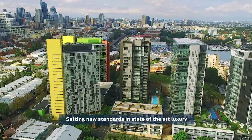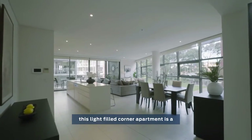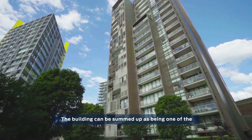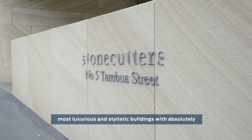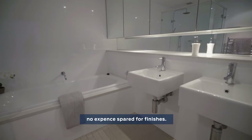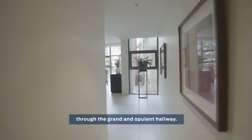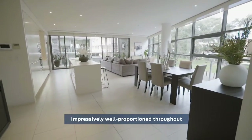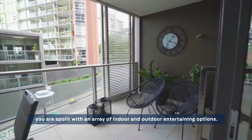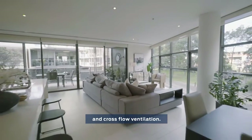Setting new standards in state-of-the-art luxury and completed in 2009, this light-filled corner apartment is a home of undeniable distinction. The building can be summed up as one of the most luxurious and stylistic buildings with absolutely no expenses spared for the finishes. There is an instant welcome when you enter this home through the grand and opulent hallway. Impressively well-proportioned throughout, you are spoiled with an array of indoor and outdoor entertaining options. Its corner position ensures the capturing of natural light and cross-flow ventilation.